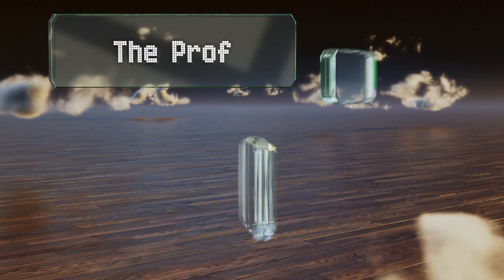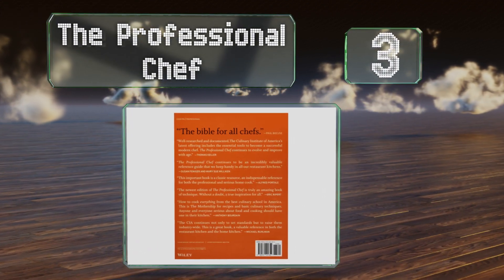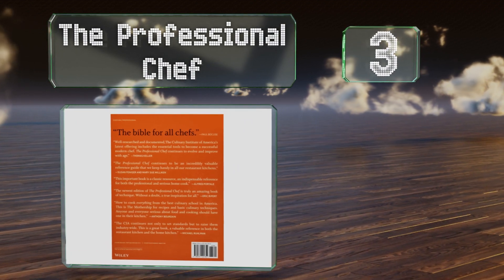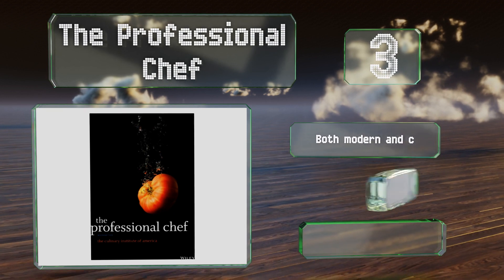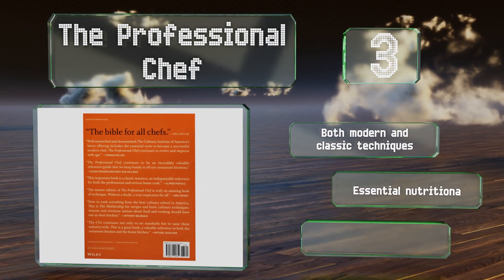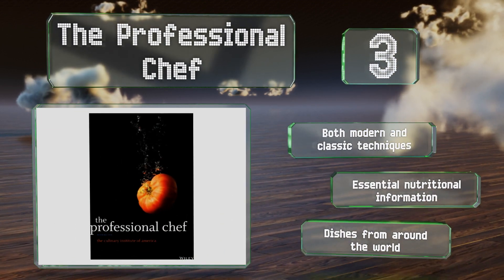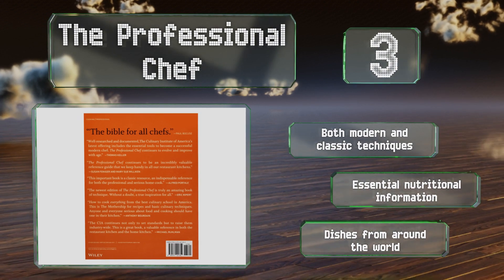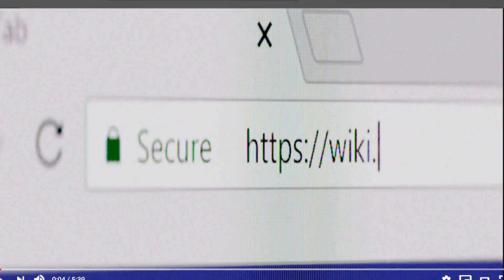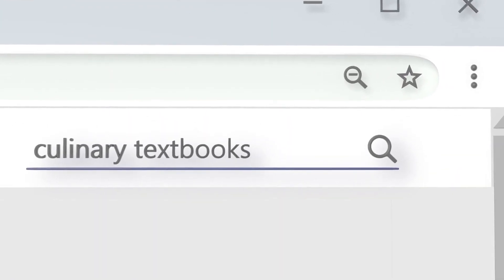Nearing the top of our list at number three, published by the Culinary Institute of America, The Professional Chef is a must-have for anyone serious about making food. It's a good resource for those in the business as well as curious amateurs, thanks to simple step-by-step instructions and quality photography. It includes both modern and classic techniques, essential nutritional information, and dishes from around the world.